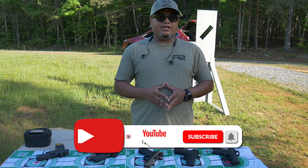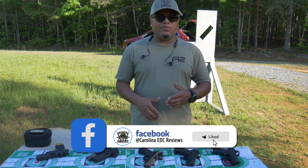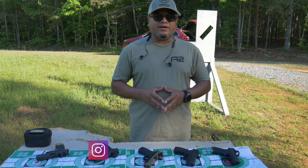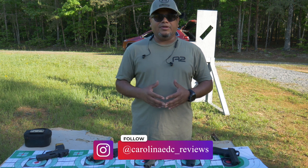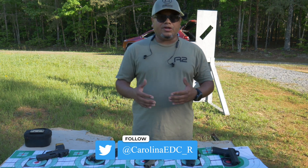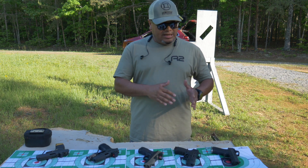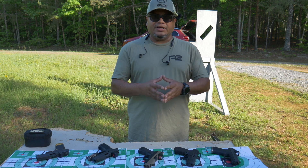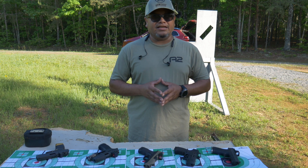If you're new to the channel, hit the like button, subscribe, share, and comment down below — which one is your favorite, which one you carry, what your experiences are. If you're not following me on social media, follow me on Instagram where I'm very active posting this type of content and giving you a sneak peek of what I'm working on for reviews and upcoming videos. There's a Linktree in my bio on Instagram where you can find all discount codes for anything I've reviewed. That's one way to support the channel. Thanks for watching, and I'll see you in the next one!